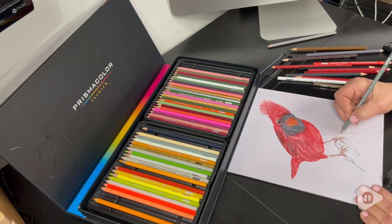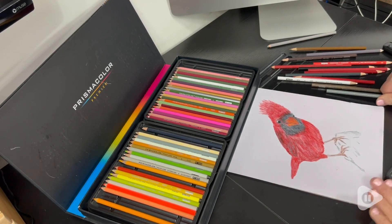Well, that was fun drawing this picture — I really enjoyed it. I know you'll love coloring with Prismacolor colored pencils as much as I do, and that's my point of view.